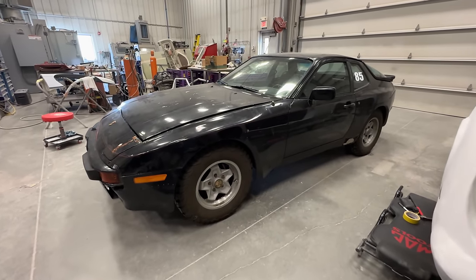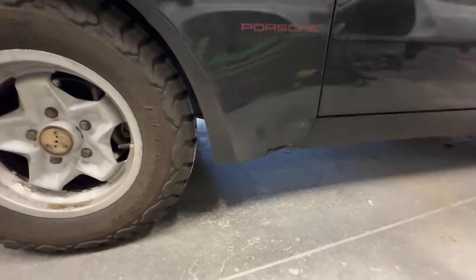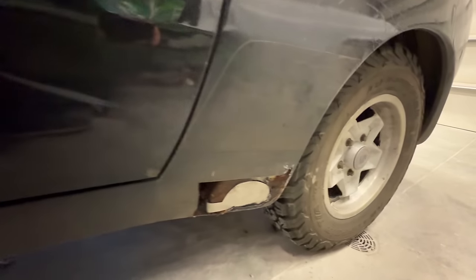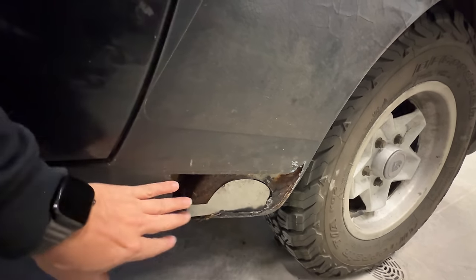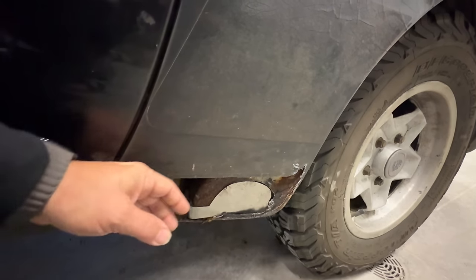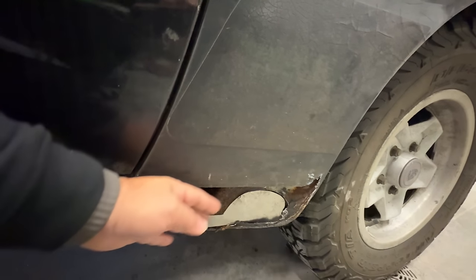I have my Porsche 944 in here — I'm going to do a little rust repair. The rockers on this side were a little rusty, so I'll cut out a patch panel here that's going to get welded in. Then there's a rock guard on it which goes up to about here, and I'll just rock guard straight across on that again.